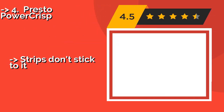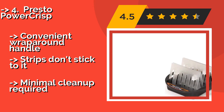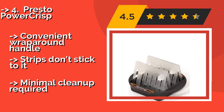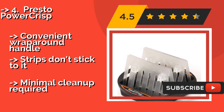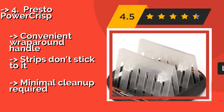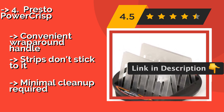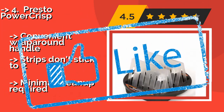Customers say one should buy the fourth product: the Presto Power Crisp. At around $69, this Presto Power Crisp will make your house the new hot spot for Sunday brunch. The tent-shaped racks let you observe your food as it cooks, enabling you to adjust the cooking time to achieve the crispier or softer consistency you and your guests covet most. It features a convenient wrap-around handle and strips don't stick to it, with minimal clean-up required.